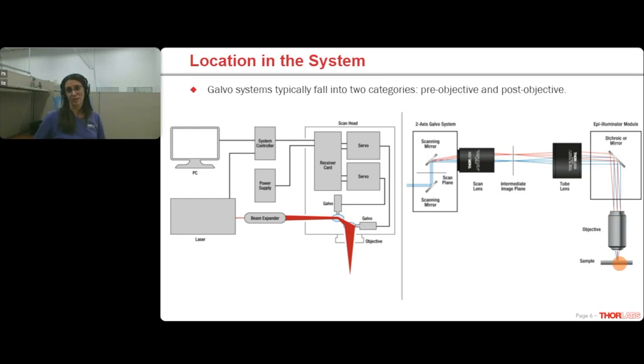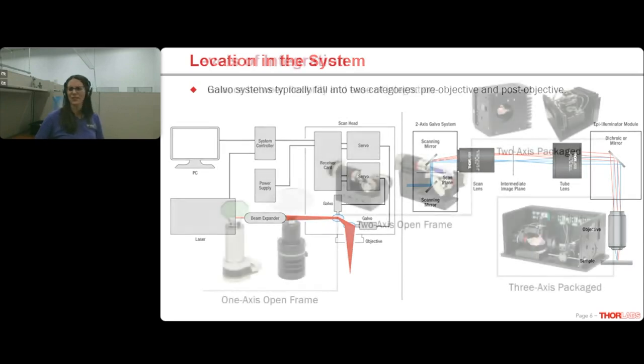Regardless of the application, galvo systems typically fall into one of two categories. Both of the examples I detailed are pre-objective scanning systems where the galvos are located in the beam path before the focusing lens. In a post-objective scanning system, the XY mirrors are placed after the final focusing lens. You can read more about this on the product page for our three-axis package scan heads — there's a two-axis versus three-axis tab at the top of the page. The focal plane is more dynamic and can shift in these post-objective systems.